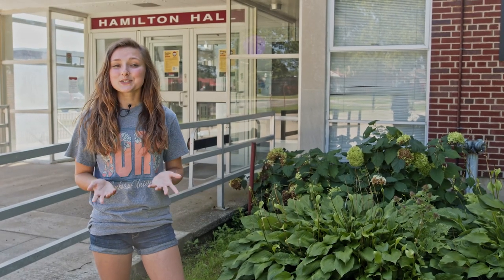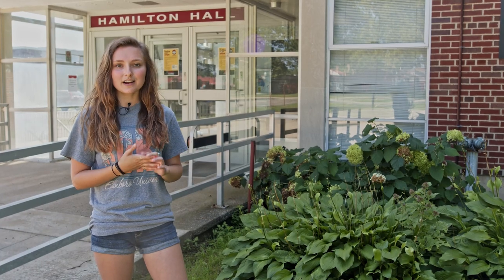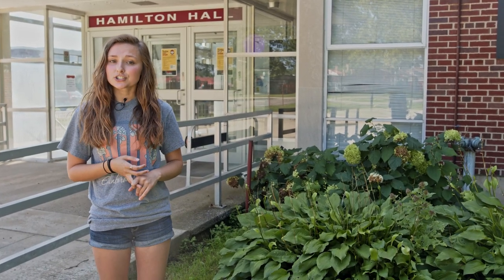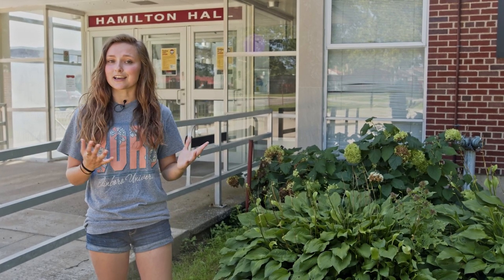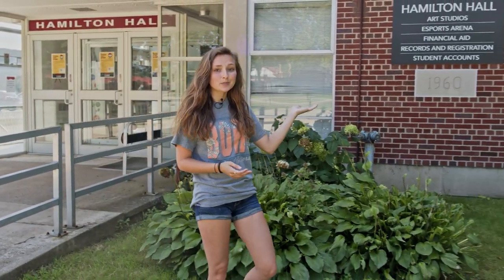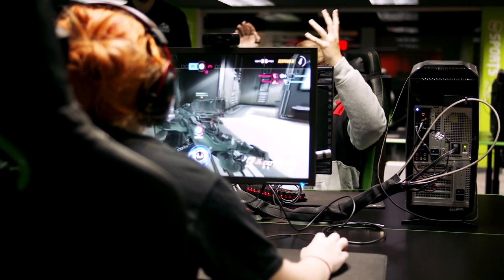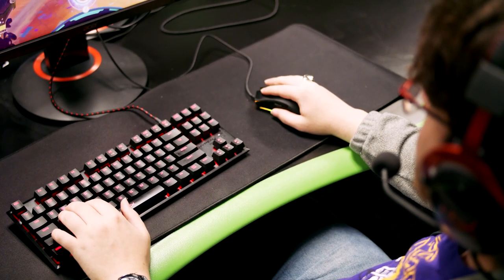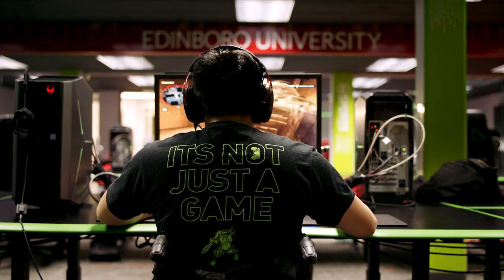Here we have Hamilton Hall. This is home to our financial aid office, so anything with your FAFSA or scholarships would be there. Then we have our records and registration office — anything as far as printing an official transcript, adding a minor, things like that. We also have our student accounts office here, which is where you'd pay your student bill. Also in this building we have our eSports program, which is competitive gaming — this is an NCAA certified sport on campus just like our other athletics, so we're super stoked to have this here.